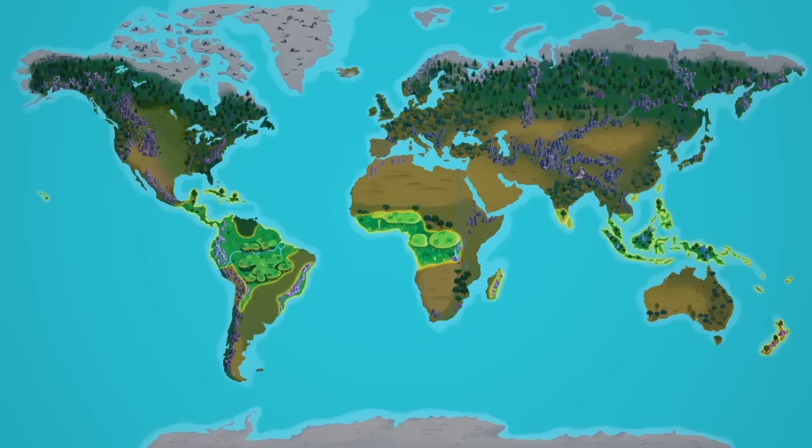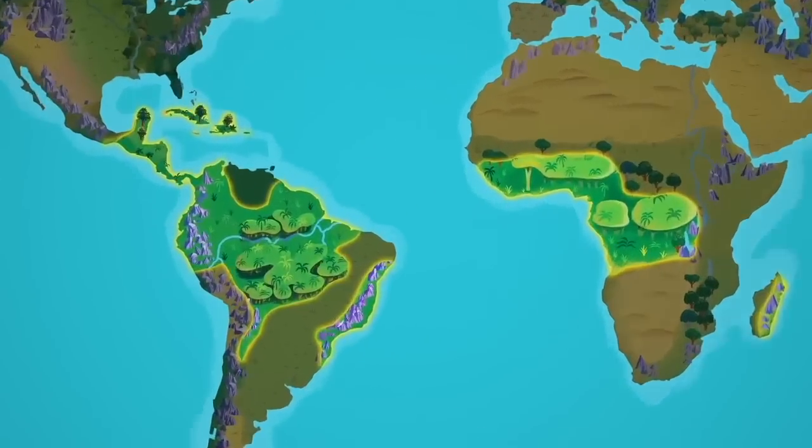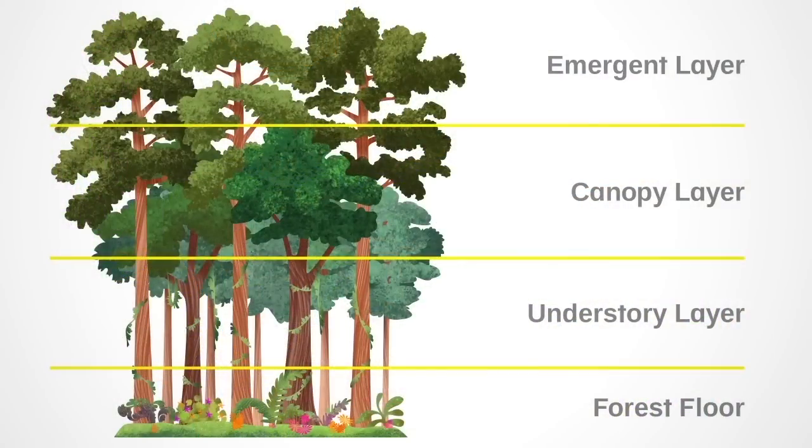Tropical rainforests are found near the equator, where plants grow all year long. A tropical rainforest is like a very tall building with different floors. Each floor, or layer, is home to certain plants and animals.